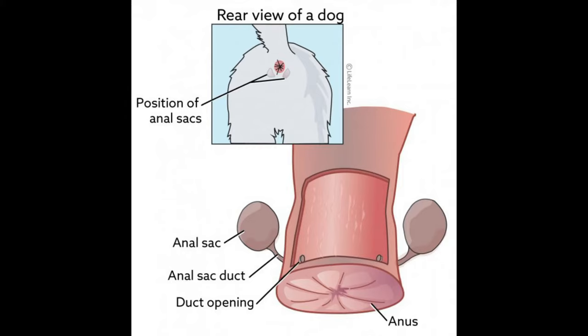The walls of the sac are lined with a large number of sweat glands that produce a foul-smelling, watery, oily kind of fluid, mostly described as smelling like rotten fish. The fluid is stored in the anal sacs and is released through a small duct or canal that opens just inside the rectum.